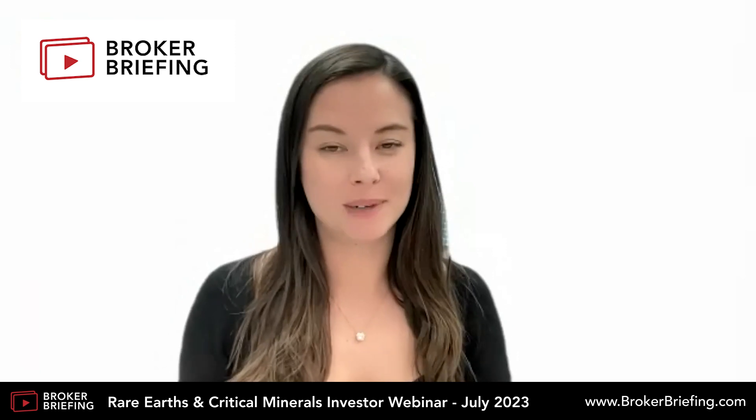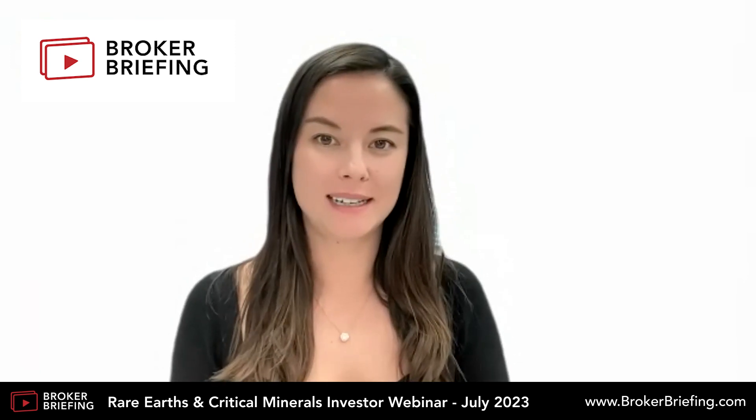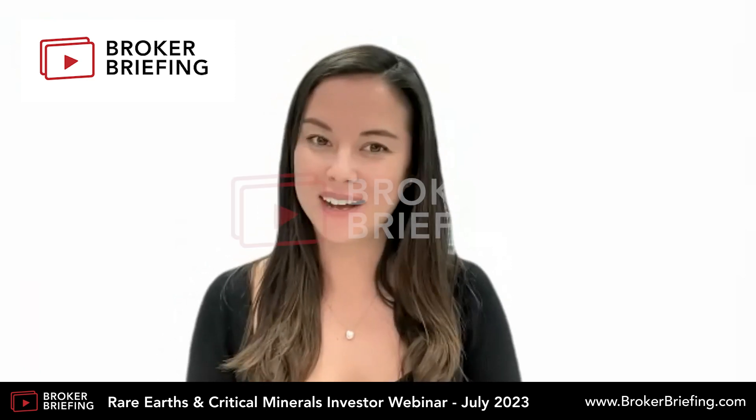Wonderful, Nick. If we've missed any questions, please feel free to reach out via the contact details found at the bottom of the ASX releases. Thanks again for your time.